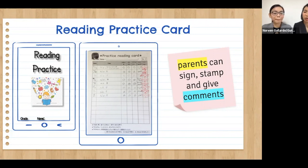At first, our students were struggling, but constant practice with rhythm and music made a drastic change in their reading skills.